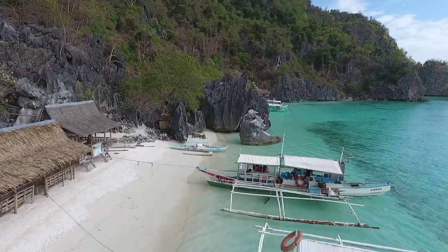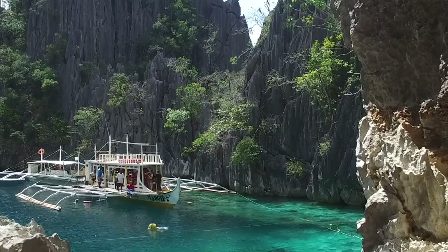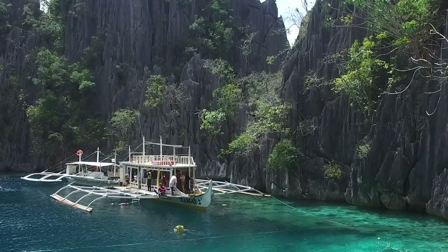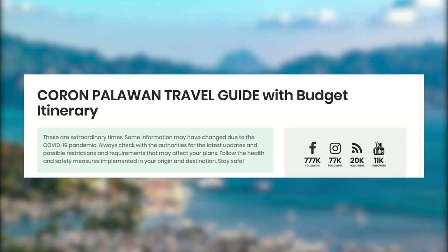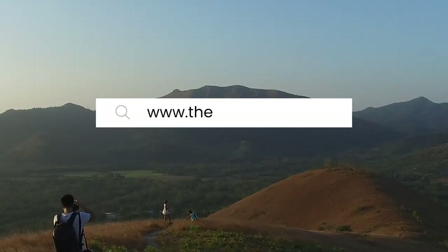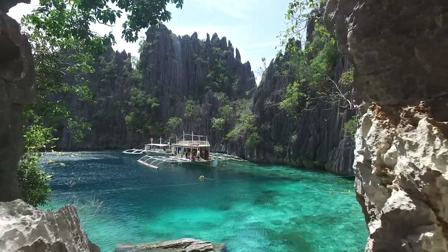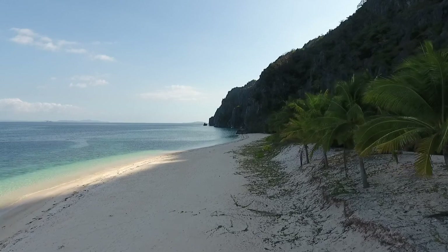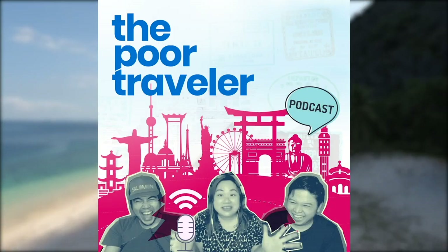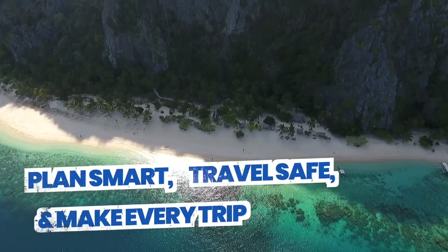This guide was written before the pandemic, but if you're visiting during COVID-19, there may be travel requirements needed to enter Coron — check the link in the description for travel policies. For more information about traveling around Palawan, you'll find a comprehensive travel guide with sample itineraries on our blog at www.thepoortraveler.net. If you have questions, sound off in the comments below. Follow us on Instagram, TikTok, Facebook, Twitter, and YouTube — just look for At The Poor Traveler. Remember: plan smart, travel safe, and make every trip worth it.